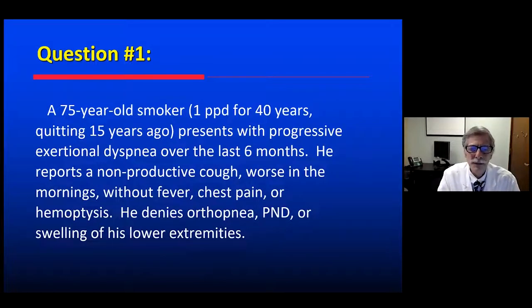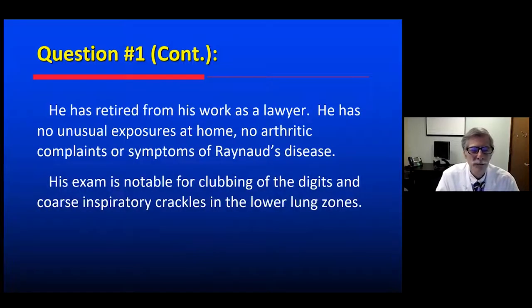There's a 75-year-old smoker, a pack a day for 40 years, quitting 15 years ago, who presents with progressive exertional dyspnea over the last six months. He reports a non-productive cough, worse in the morning, no fever, no chest pain or hemoptysis, and no orthopnea, PND, or swelling of his lower extremity. He's retired from his work as a lawyer, has no unusual exposures at home, no complaint of arthritis, no symptoms of Raynaud's disease.